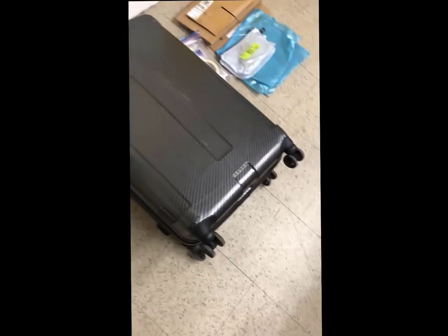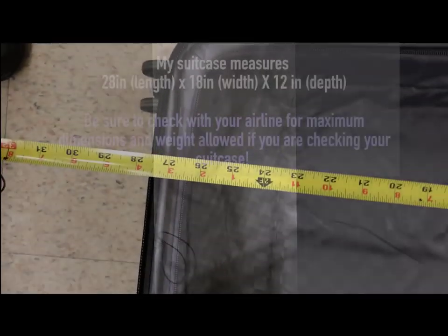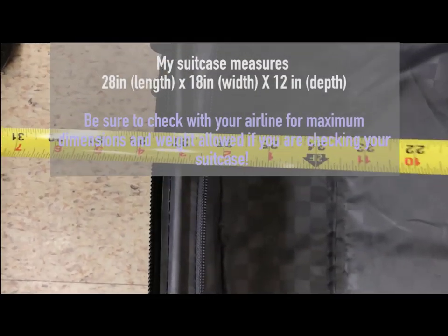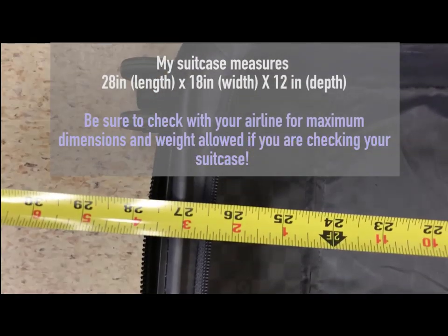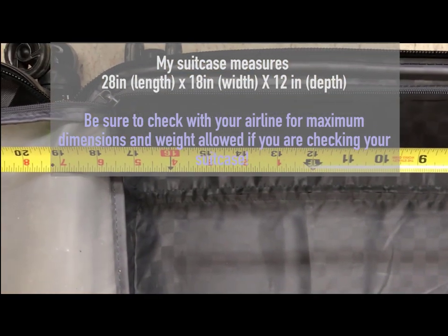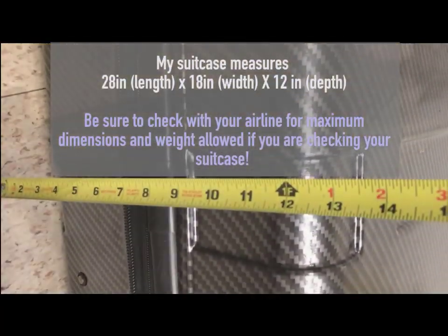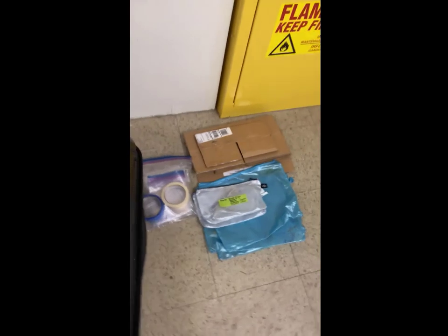This one has a semi-hard shell — it's not really a hard shell, but it's definitely not the nylon kind. If you have a suitcase you're going to be checking, be sure to measure it. This suitcase is roughly 28 inches with the wheels, about 18 inches wide, and the depth is right around 12 inches.